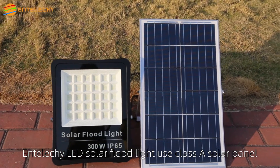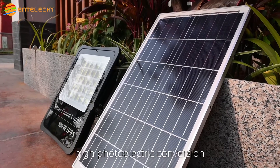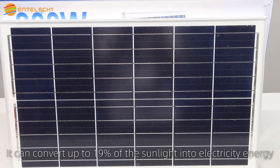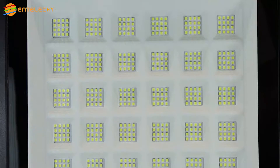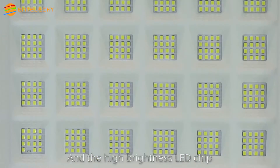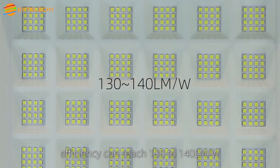IntelliKey LED Solar Flood Light uses a Class A solar panel with high photoelectric conversion — it can convert up to 19% of sunlight into electrical energy. The high-brightness LED chip efficiency can reach 130 to 140 lumens per watt.